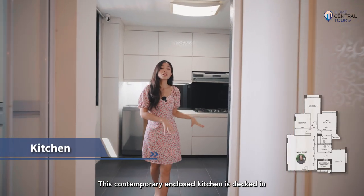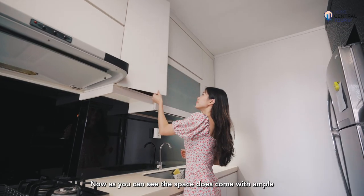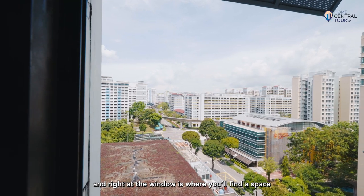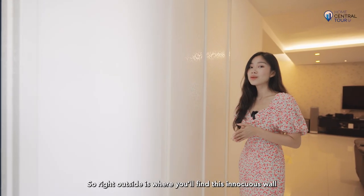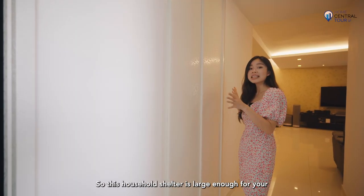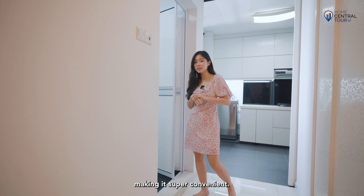This contemporary closed kitchen is decked in monochromatic hues of white, black and grey, giving off an air of elegance and minimalism. The space comes with ample shelving and cabinets for storage purposes, as well as a built-in gas hob and sink, and right at the window is a space for your laundry drying needs. Right outside is an innocuous wall that conceals a well-hidden household shelter — large enough for storage — and right across it is the common bathroom, making it super convenient.